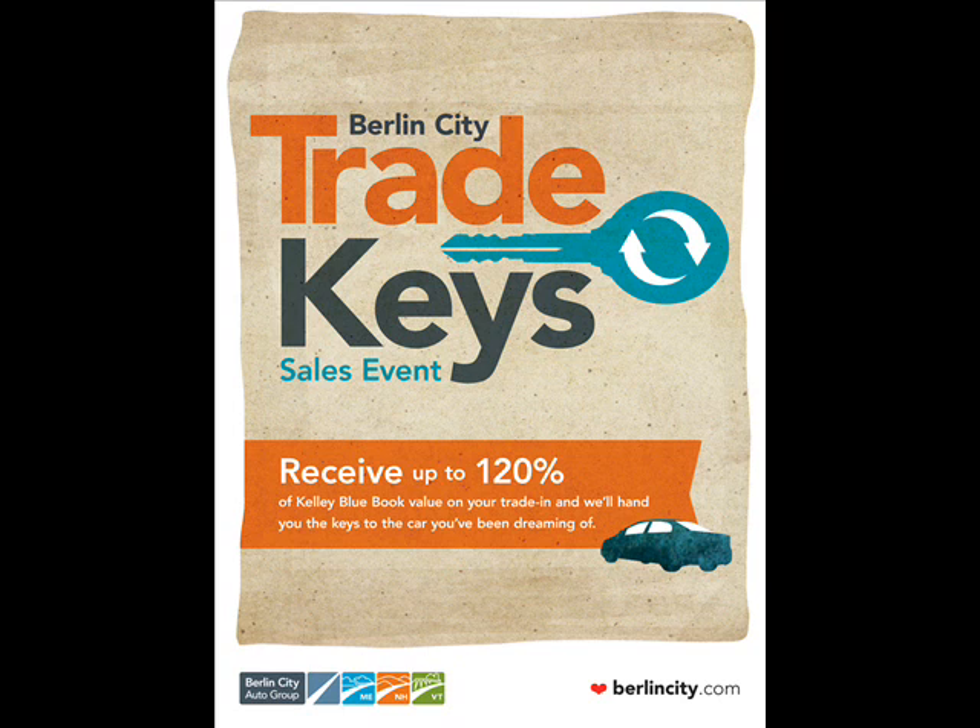Or online at BerlinCity.com. Berlin City — over-the-top care by down-to-earth people.